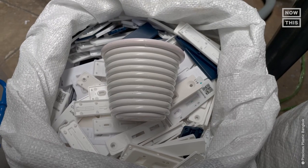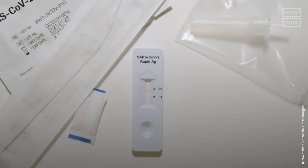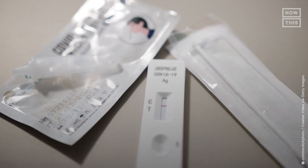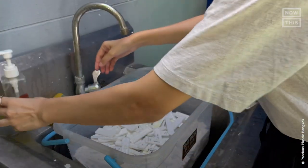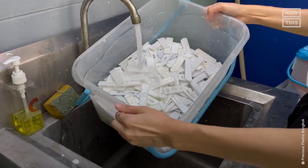So how does a used COVID-19 test become a plant pot? To begin the process, only negative rapid tests are collected from at least 100 international schools across Thailand every month. Even though only negative tests are collected, the schools are first asked to take hygiene precautions like washing and disinfecting the tests before sending them to Precious Plastic Bangkok's facility.